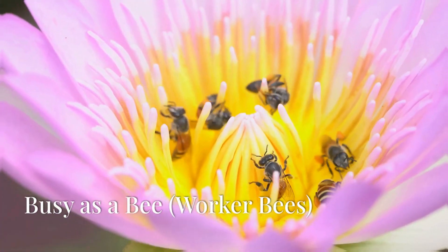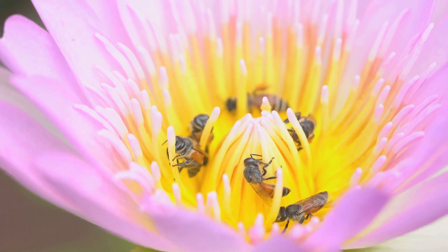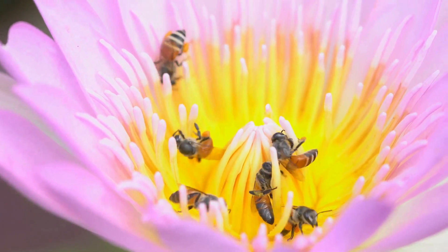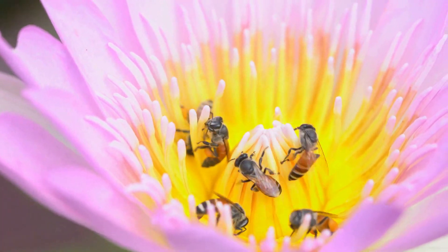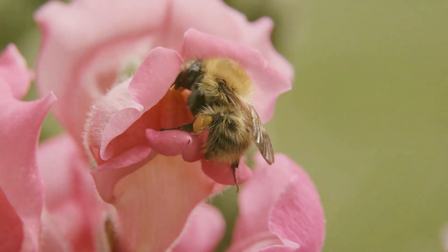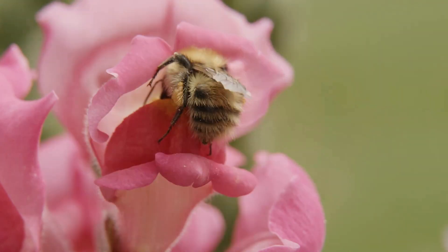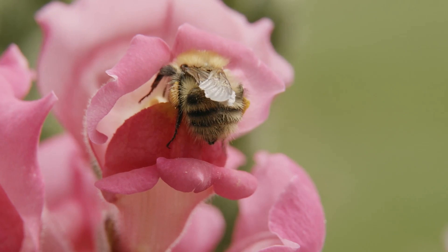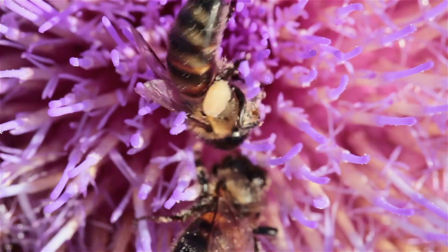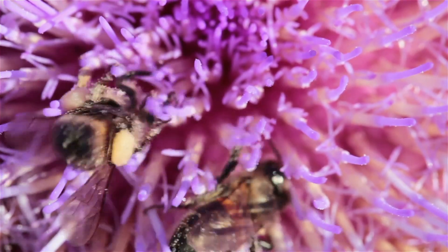Most of the bees you see are worker bees — they are all female. Worker bees have lots of jobs: they collect nectar and pollen from flowers, they clean the hive, and take care of the baby bees. Worker bees are the backbone of the hive, performing a multitude of tasks that ensure the survival and efficiency of their colony. Initially, young worker bees take on the role of nurse bees, tending to the larvae by feeding them a nutritious substance called royal jelly.